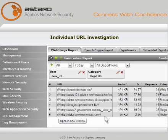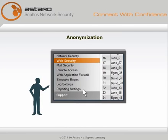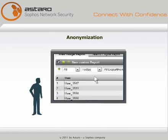Click to investigate individual URLs in a new window. Show usernames or have the anonymization feature hide them.